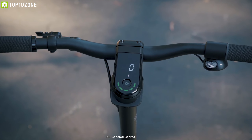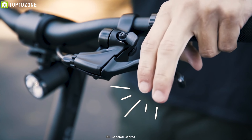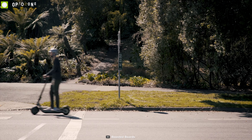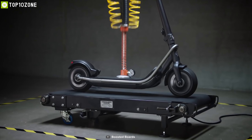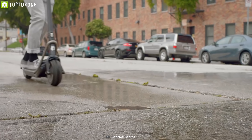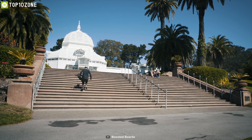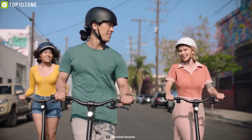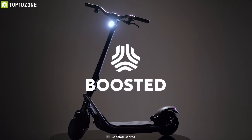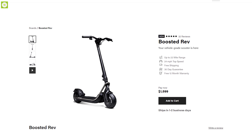The Boosted Rev comes with three types of braking systems: regenerative braking, mechanical disc brake, and rear fender stop, to provide instant braking power and make your ride more efficient. Its vehicle-grade material makes it stronger than any other scooters, while its weatherproof design and wide tires let you ride conveniently even in the rain. Weighing around 46 pounds, its foldable design makes it easy to carry wherever you go. You can get the Boosted Rev at around $1,600 online.